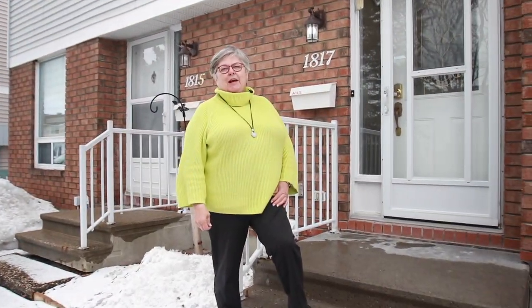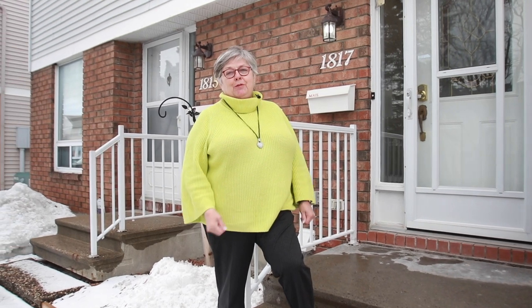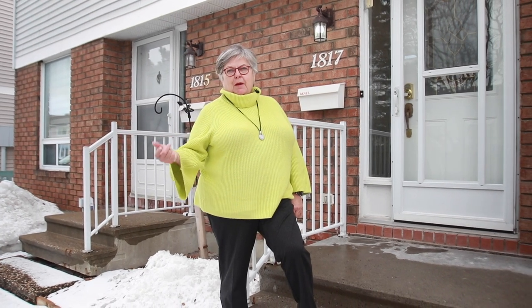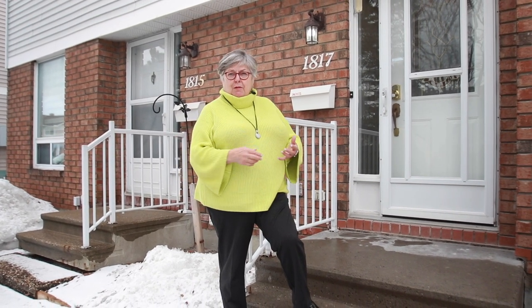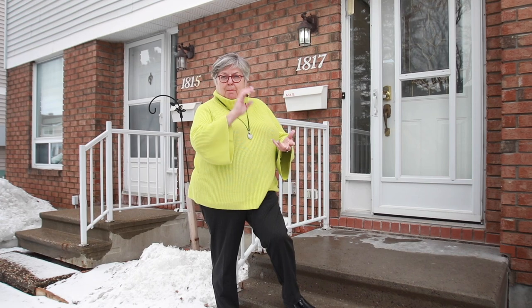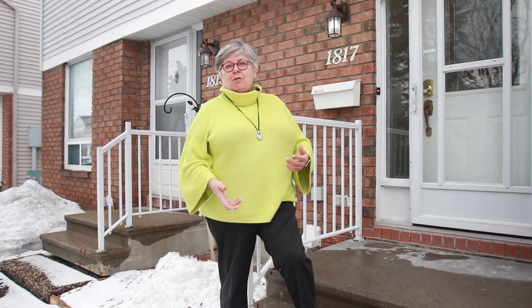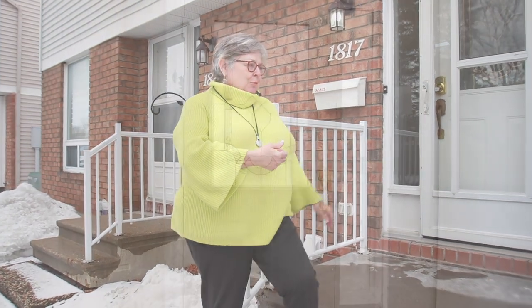Hi everyone, I'm Christine Bussière at Real Broker Ontario. I'm here today to show you a special property. 1817 is a three-bedroom, fully finished basement, beautiful house. Renovations include flooring, painting, lighting, crown molding, and the list goes on. Come on in, let me show you.